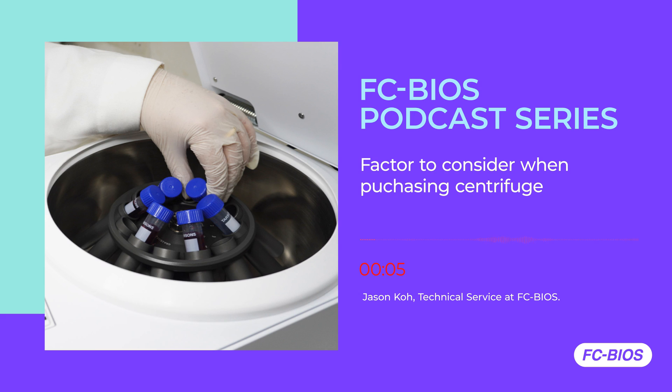Are you a lab manager or science officer confused about which centrifuge to buy for your lab? There are several important factors you need to consider when purchasing a centrifuge. This podcast is brought to you by Gyrozen Centrifuge — enjoy the most unbeatable and seamless spinning experience with Gyrozen Centrifuge.